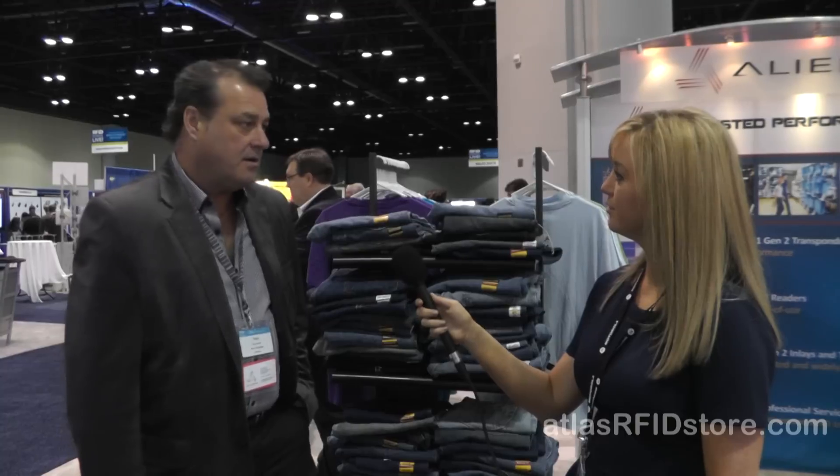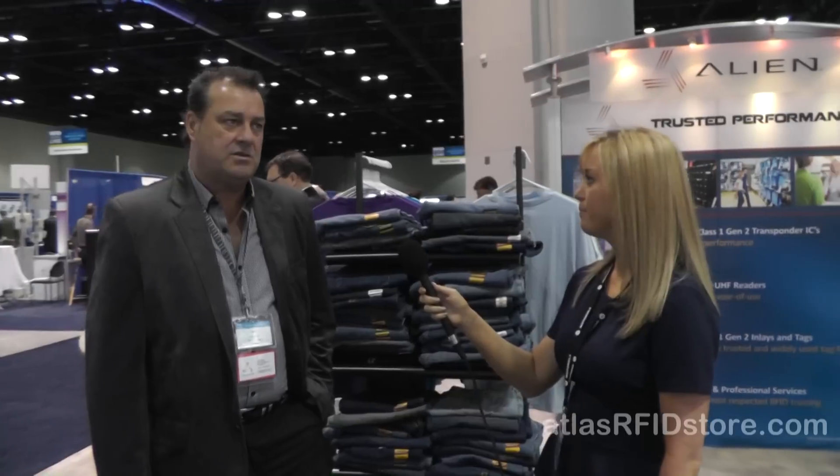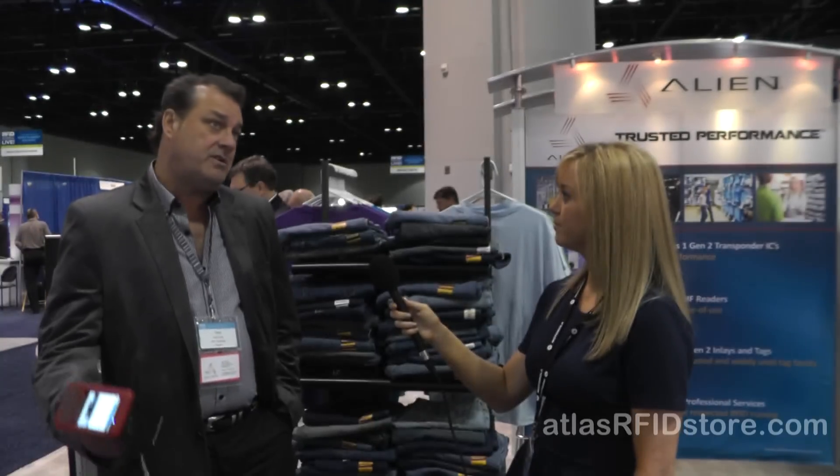How have you been doing at RFID Journal Live? The show has started off very, very well — we always enjoy this show. Alien has the number one reseller channel in all of RFID. The latest figures were that 20 out of the top 25 system integrators that do RFID lead with Alien hardware product. It's like old home week — we see all of our partners, meet a lot of potential new partners, and we always get a lot out of this show.